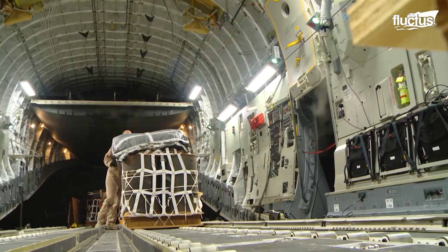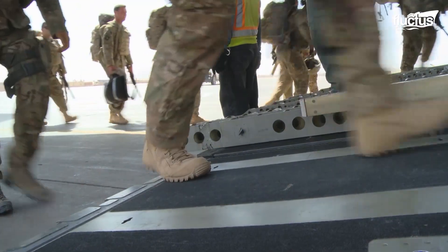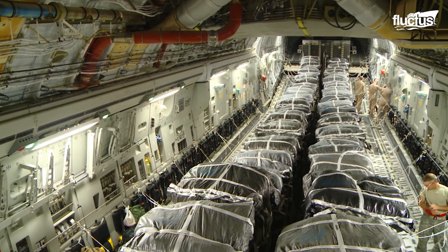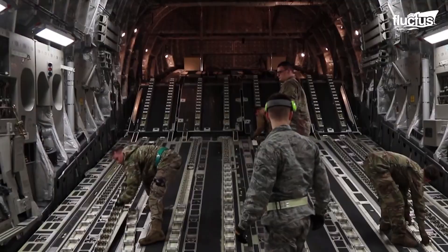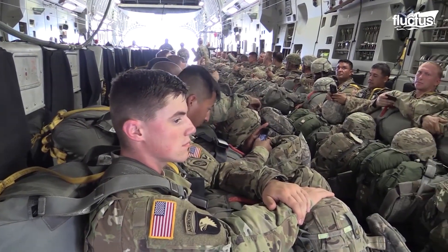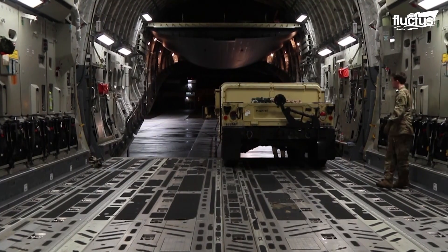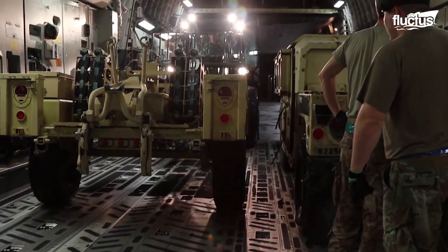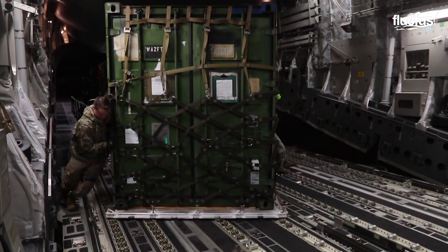The primary job of the C-17 is to move cargo and troops from one place to another. For this reason, it features an 88-foot by 18-foot cargo bay. This is big enough to hold 102 paratroopers, 134 troops, or multiple armored strike vehicles. All in all, it can carry about 170,000 pounds of cargo while traveling up to 520 miles per hour.